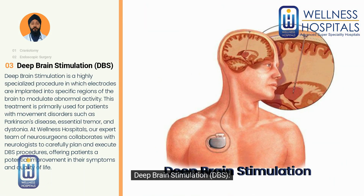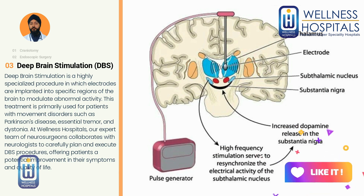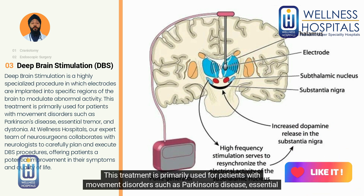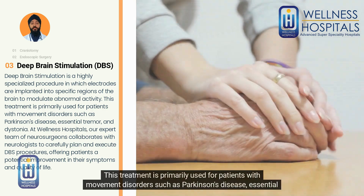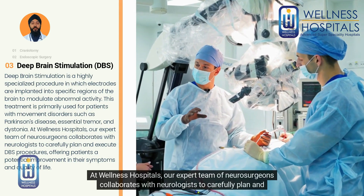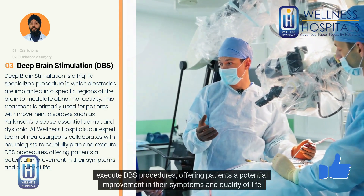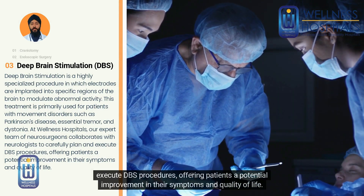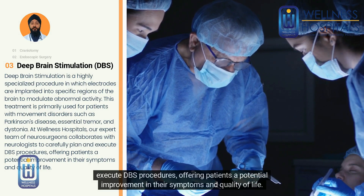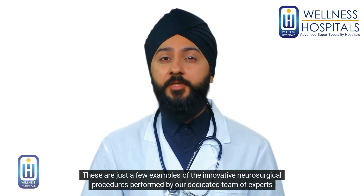Deep brain stimulation: Deep brain stimulation is a highly specialized procedure in which electrodes are implanted into specific regions of the brain to modulate abnormal activity. This treatment is primarily used for patients with movement disorders such as Parkinson's disease, essential tremor, and dystonia. At Wellness Hospitals, our expert team of neurosurgeons collaborates with neurologists to carefully plan and execute DBS procedures, offering patients a potential improvement in their symptoms and quality of life.